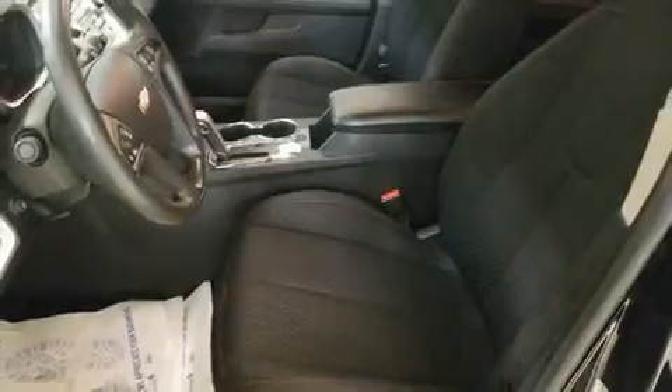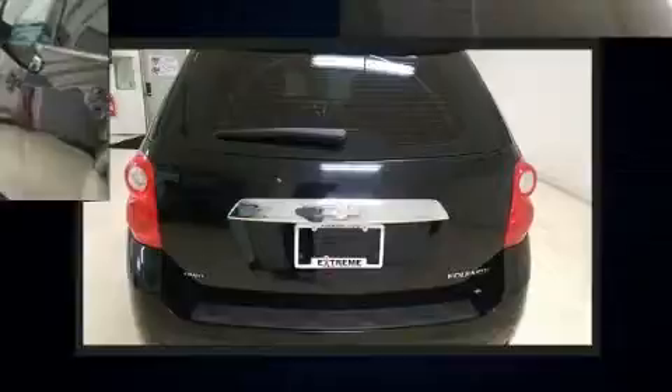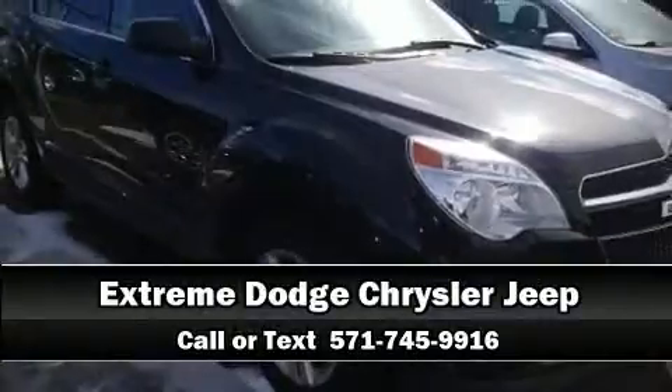Chevrolet ensures the safety and security of its passengers with equipment such as dual front impact airbags, front side impact airbags, traction control, brake assist, ignition disabling, OnStar, and four-wheel disc brakes with ABS. Sophisticated all-wheel drive assures superb handling in any weather condition. Please don't hesitate to give us a call.